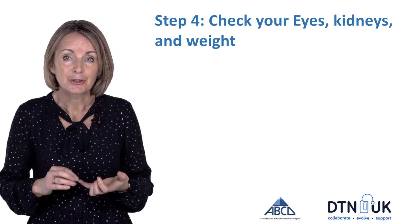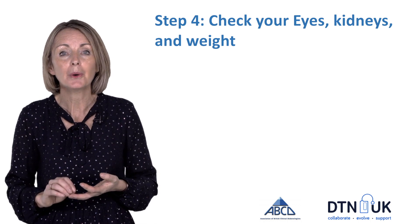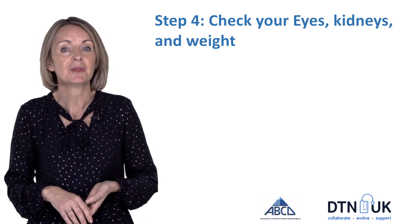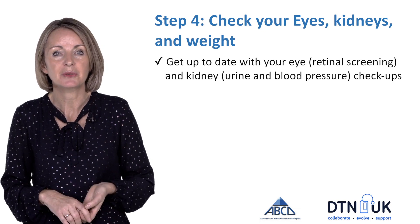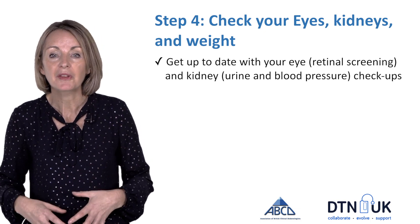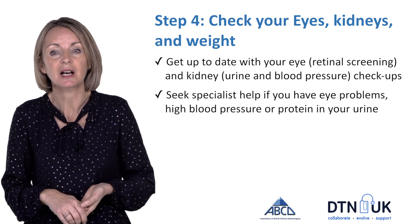By now you've got your glucose levels in range, you've been taking folic acid, and all your medications are safe. The final steps are to have your eyes and your kidneys checked — make sure you're up to date with retinal screening and kidney checks. If you do have eye problems you might need to see a specialist eye clinic.